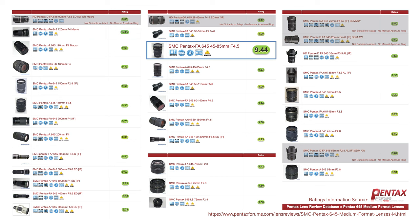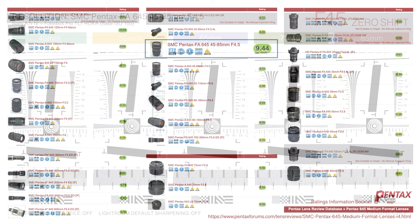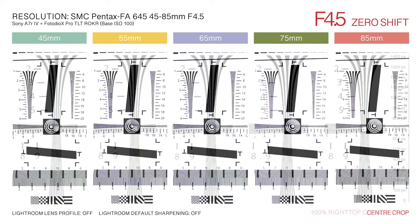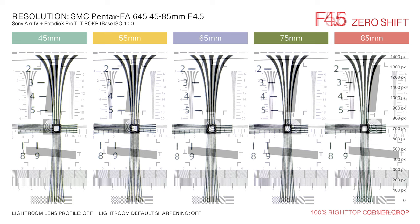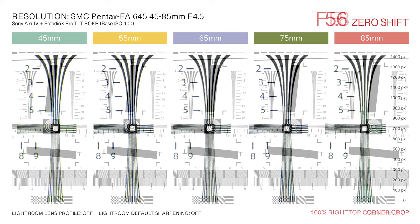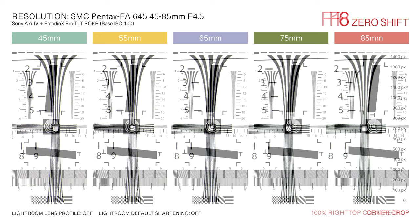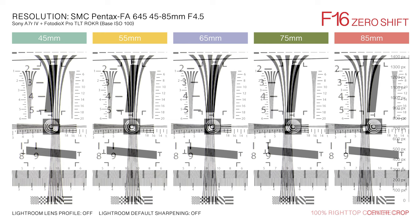With an overall Pentax Forum user rating of 9.44, and 9.6 for sharpness, the SMC Pentax FA645 45-85mm f4.5 is among the highest-rated of all mirrorless-compatible, manual aperture-controlled Pentax medium format prime and zoom lens offerings. Adapted to Sony's 60.2-megapixel A7R IV full-frame digital camera, the lens performance is exceptional. At the widest aperture setting of f4.5, center sharpness is excellent across all zoom focal lengths. Unshifted, the lens remains sharp throughout the full aperture range up to f32. At 100% magnification, image corners show little deviation in sharpness, with any perceptible variation corrected with only minor light trim adjustments.